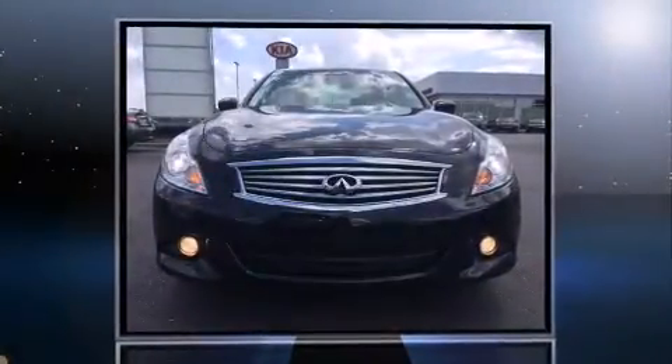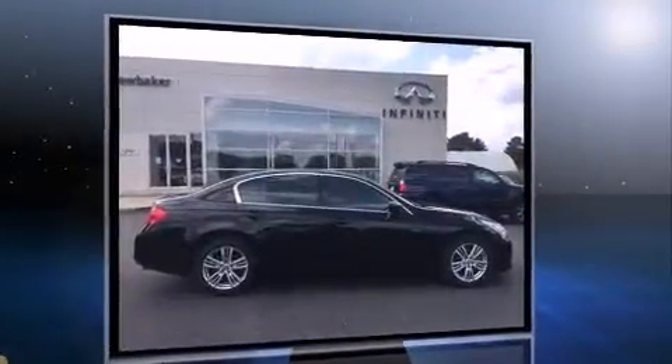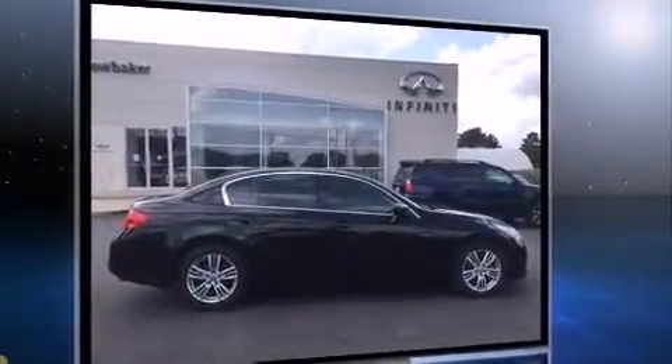Discerning drivers will appreciate the 2011 Infiniti G37. This four-door, five-passenger sedan still has fewer than 40,000 miles. It features an automatic transmission, rear-wheel drive, and a refined six-cylinder engine.